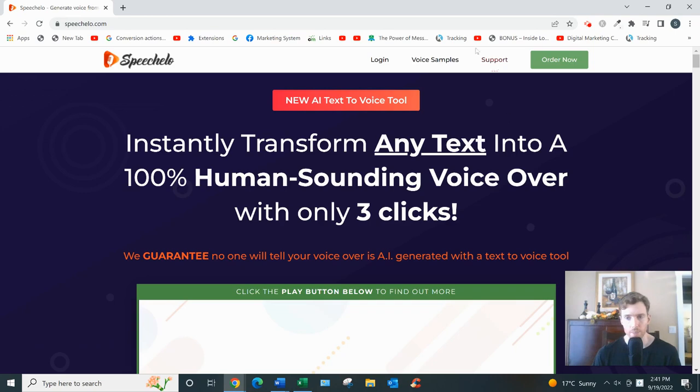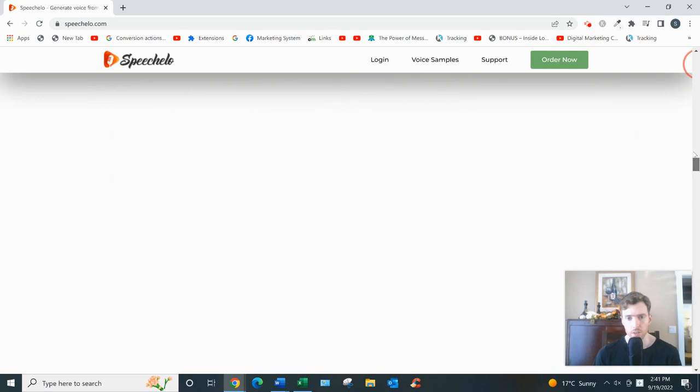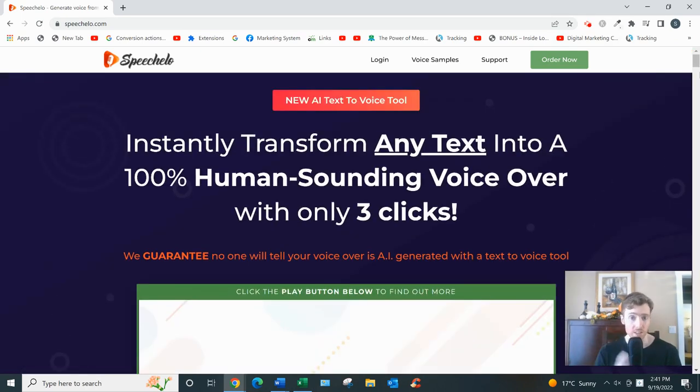If you buy Speechelo at the entry price, it's $47. Scrolling down, you can see you get access to 30 different voices, 23 languages, and you can adjust the tone, pitch, and speed of the voice. You can also add breathing and pauses. It comes with support and some training on how to use the software. There's nothing to download or install — the software works on PC, Mac, or tablets.